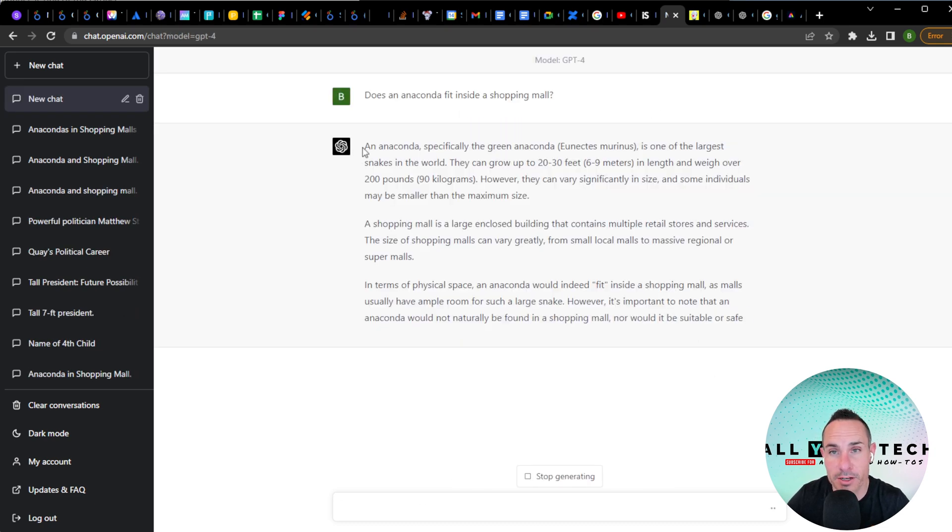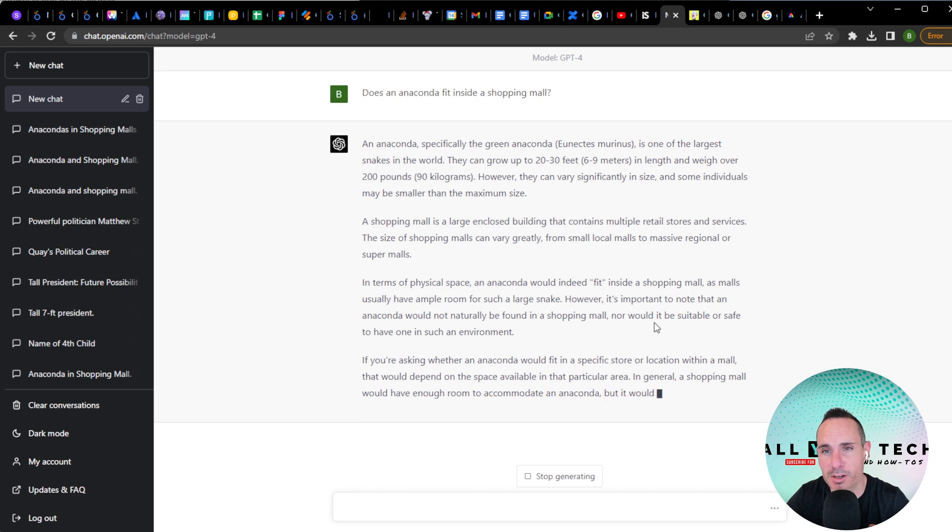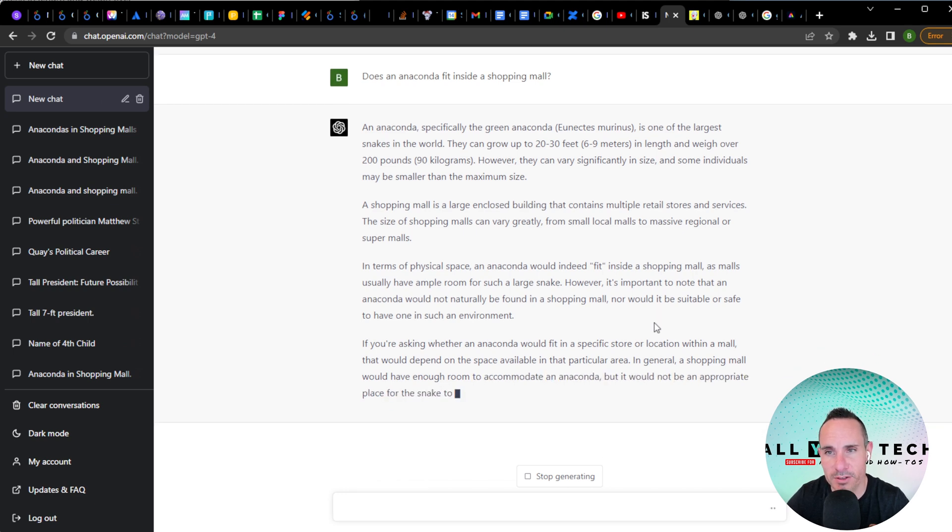GPT-4 first describes what an anaconda is and what a shopping mall is as two independent entities, then says: in terms of physical space, an anaconda would indeed fit inside a shopping mall, as malls usually have ample room for such a large snake. There you go — good job.